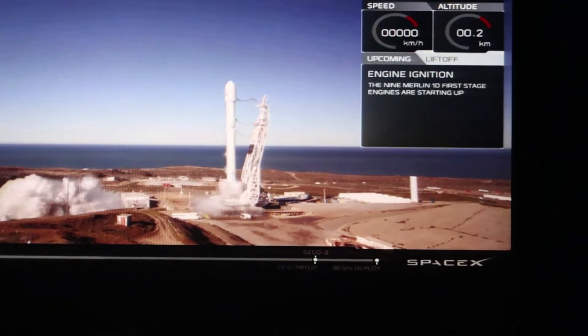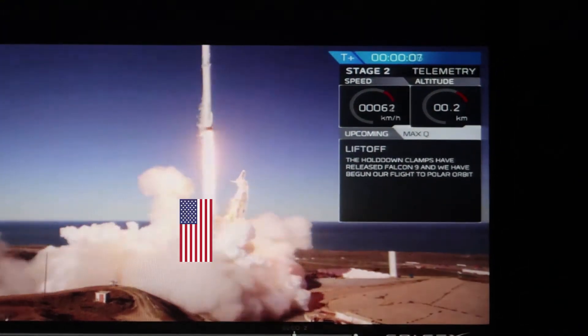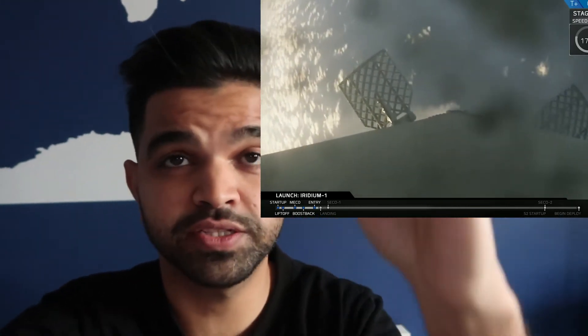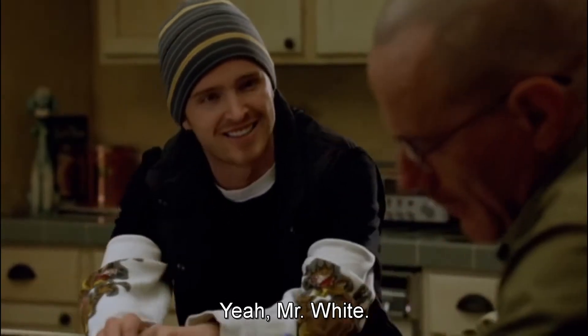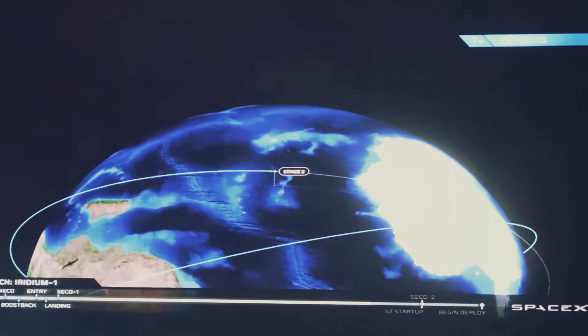It goes in — 3, 2, 1... [countdown continues] Alright, so today we're going to go to the new gym.